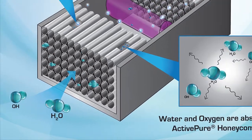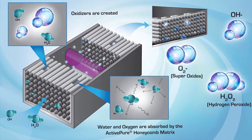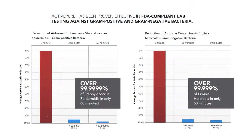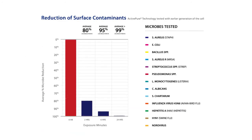Our ActivePure technology produces safe, low-level oxidizers and superoxide ions that are safe to use 24-7 in your business and is proven effective in several independent studies against bacteria, viruses, mold and fungi on surfaces and in the air.